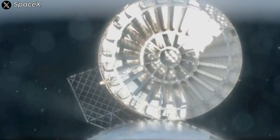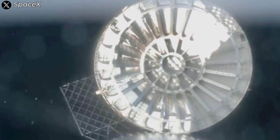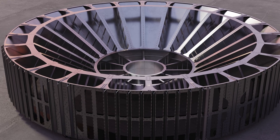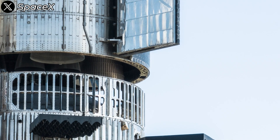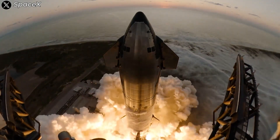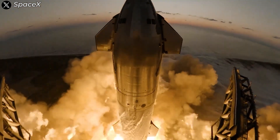The significance of the hot staging ring is more important than you might think. Would you like to dive deeper into the hot staging method? There's a lot to unpack about SpaceX's decision to go with hot staging — let me know in the comments below. Alongside the recovery and data analysis efforts from Flight 5, SpaceX hasn't wasted any time preparing for the next mission.